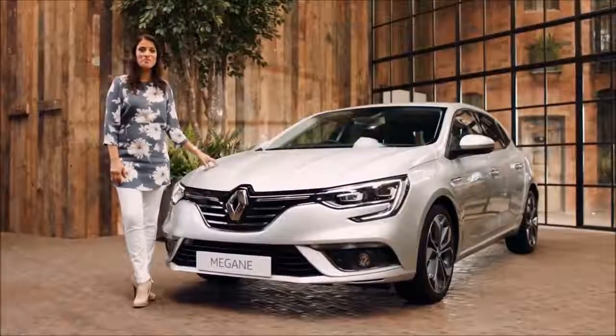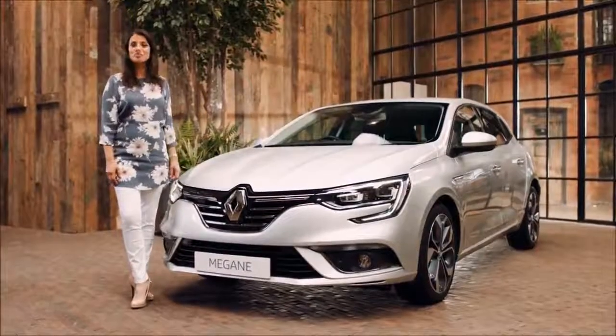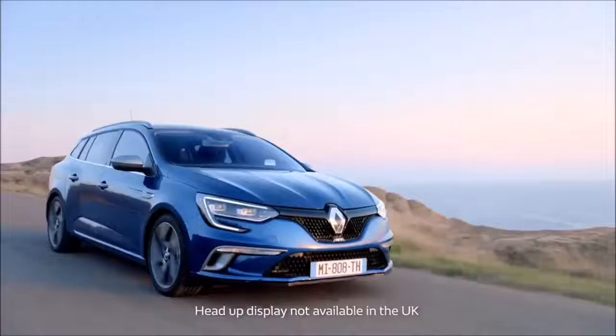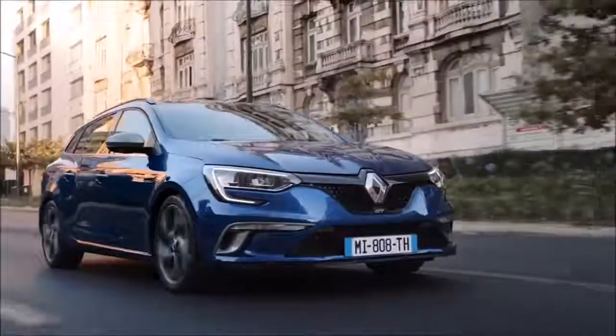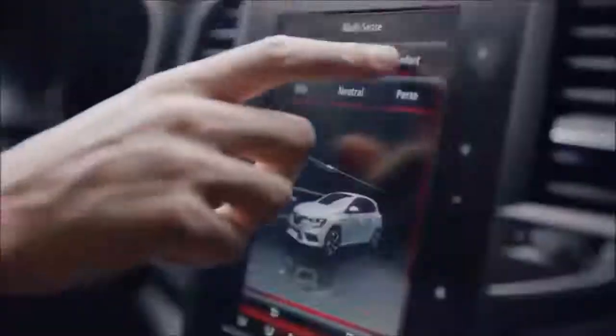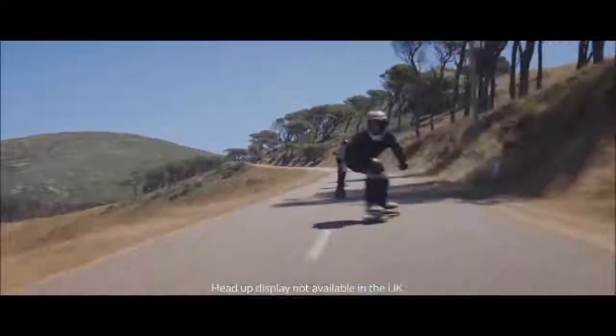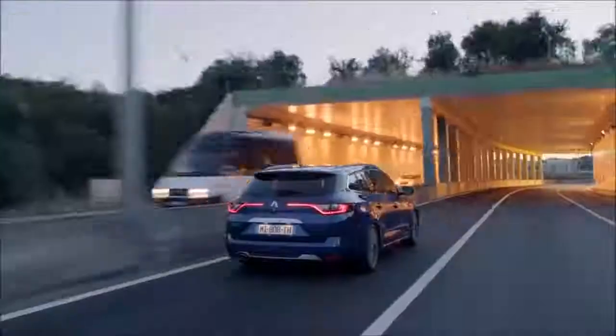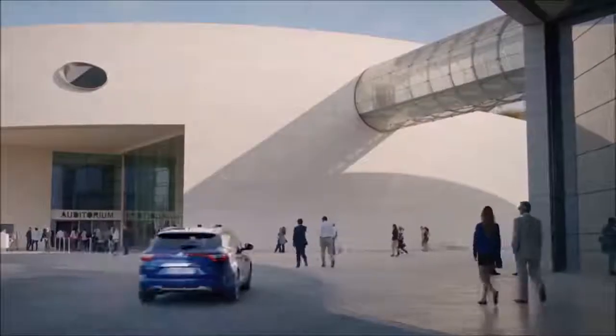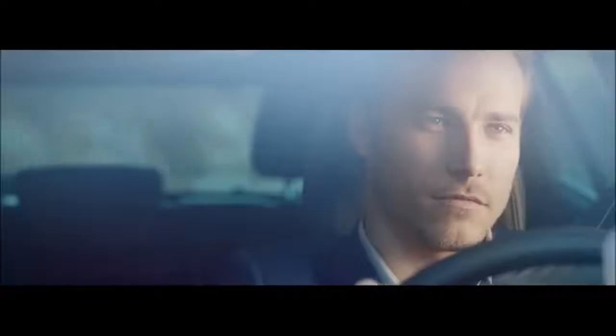The Megane has been designed with a range of engines available to suit all needs. For a great blend of everyday performance and fuel economy, go for the direct injection petrol TCE 130. On the GT model you have the TCE 205 petrol engine with Auto EDC gearbox, which comes with features such as multi change down and 4Control four-wheel steering, offering maximum stability and precision through corners.